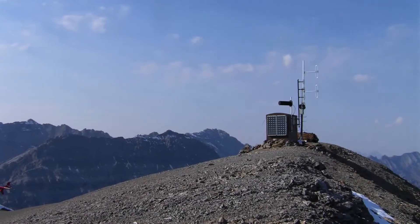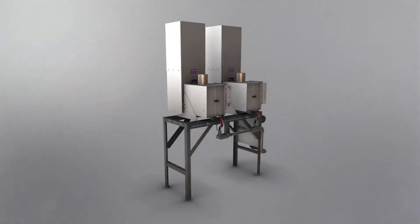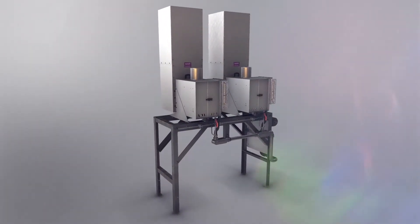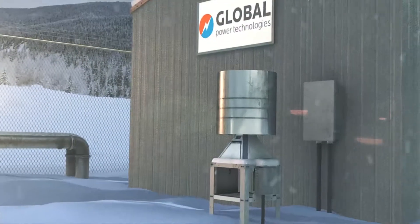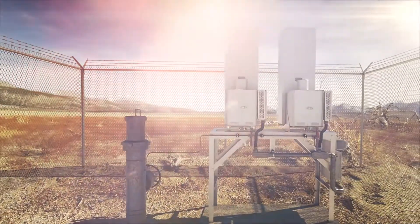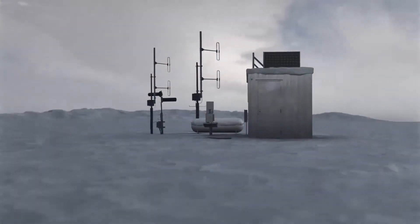How does a TEG work? This is a question people who haven't had the opportunity to work with TEGs often ask. A TEG converts heat directly into electricity with no moving parts. As heat moves from a gas burner through a thermoelectric module, it causes an electric current to flow, creating steady DC electricity.